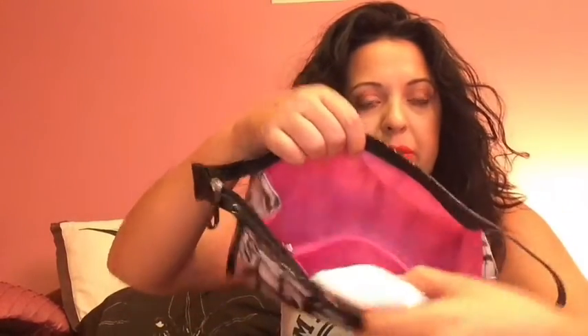I have Neutrogena wipes, some panty liners because a girl needs to be prepared at any time, and in the little pocket I have cotton rounds, floss, hair ties, floss picks, and a handful of Q-tips.